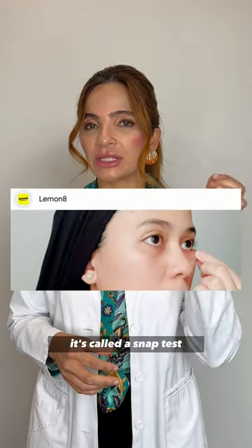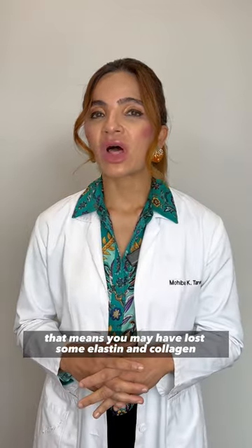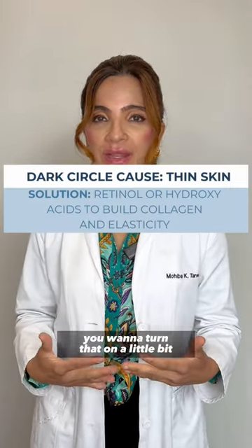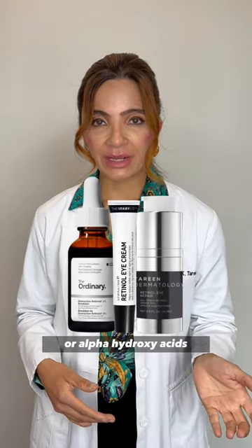So if you pinch the skin, it's called a snap test, and it doesn't snap back, that means you may have lost some elastin and collagen due to age or just genetic factors. With loss of elastin and collagen, you want to turn that on a little bit — you might want to use a little retinol if you can tolerate it, or alpha hydroxy acids.